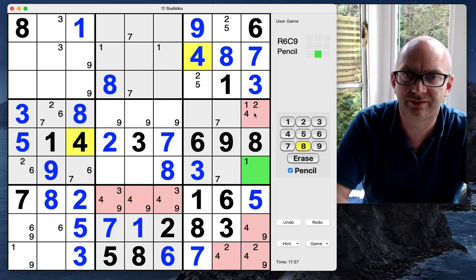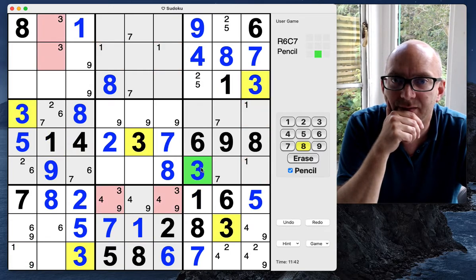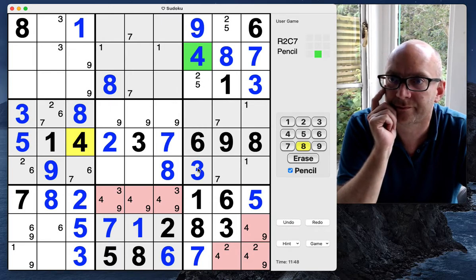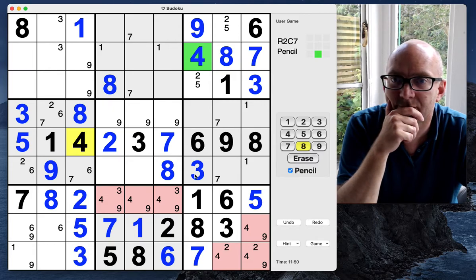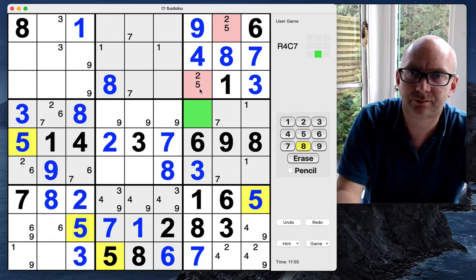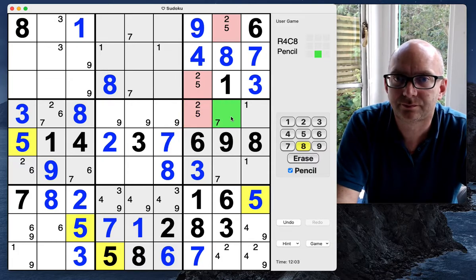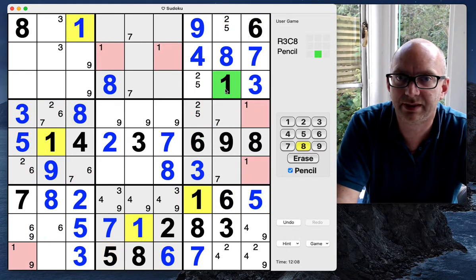That doesn't really help right now. Let's keep looking. This must be a two-five; two-five, two-five in this column. Does that help? Maybe it does. One, one, one, one.